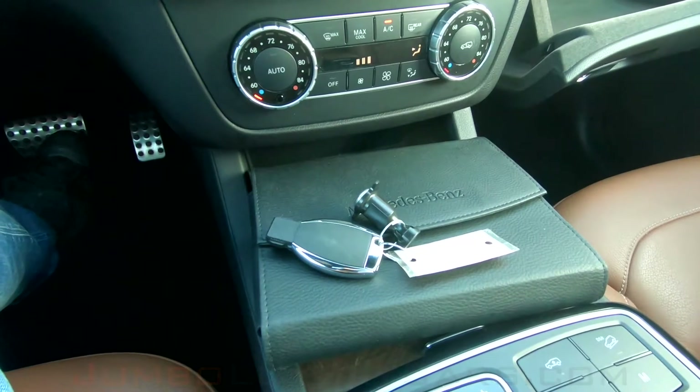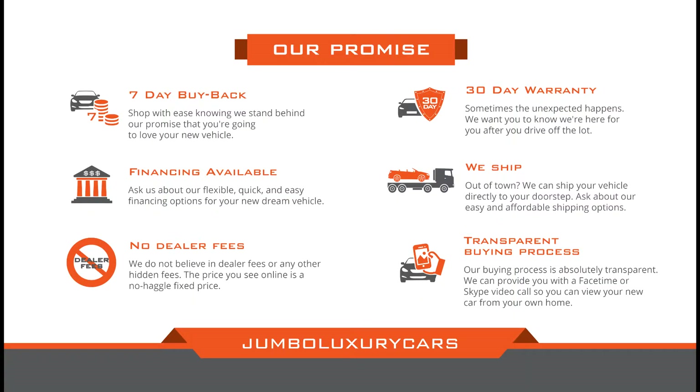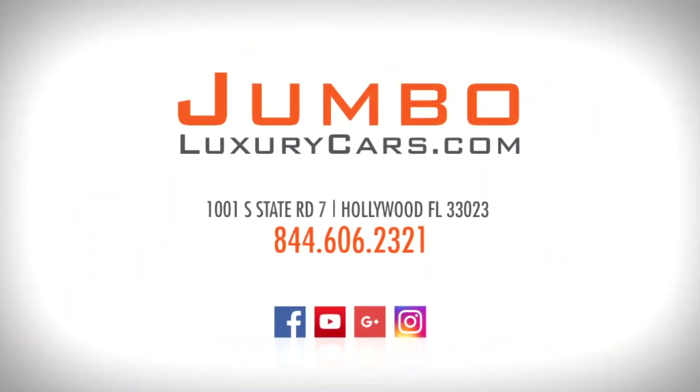This vehicle comes with one key and owner's manual. Thank you for watching. If you have any questions about this vehicle, please don't hesitate to contact us — it will be a pleasure to assist you.